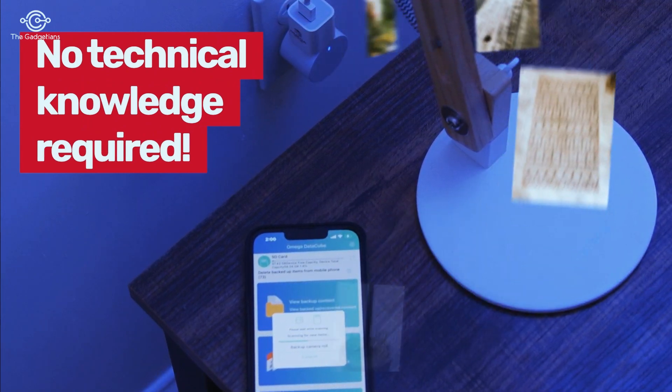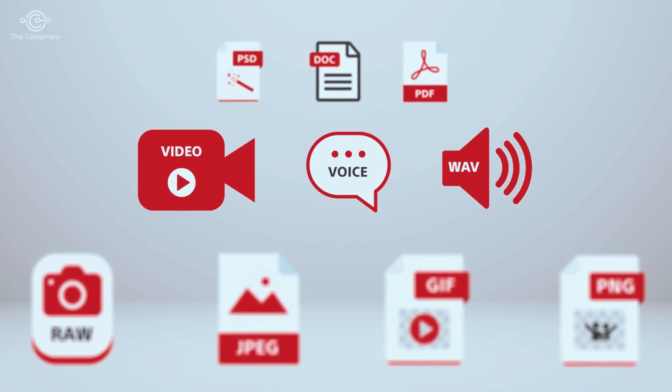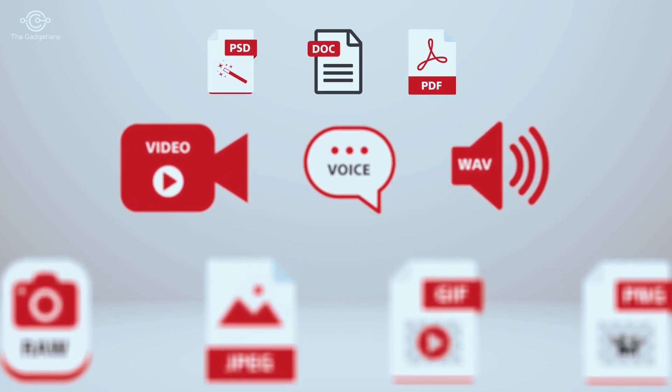No technical knowledge required. The Omega DataCube quickly backs up photos, videos, music files, documents, contacts, and more.